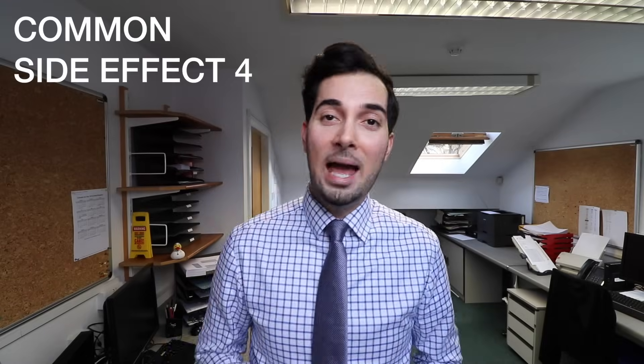Common side effect 4: headaches and pain in your joints, muscles and back. Now light exercise should be okay and shouldn't really make this pain worse, but if you're going to do more heavy exercise, it can sometimes make the pain worse. So if the pain is getting worse and you can't bear with it, either speak to your doctor or speak to your pharmacist to recommend some painkillers.